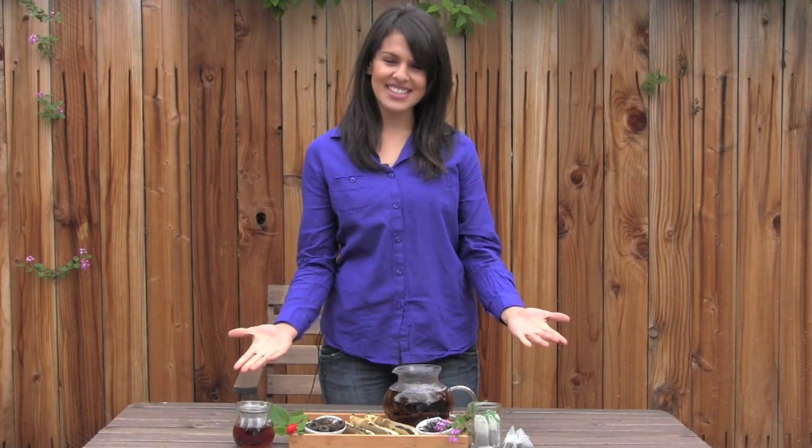Hello everyone, I'm Melissa with High Quality Organics, one of the largest suppliers of bulk organic herbs, spices, teas and blends. Today I'm going to share a brief overview of one of the most popular teas, black teas.